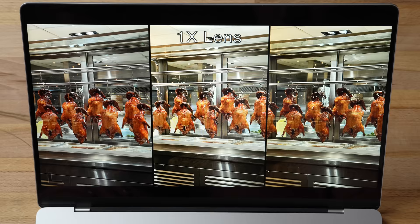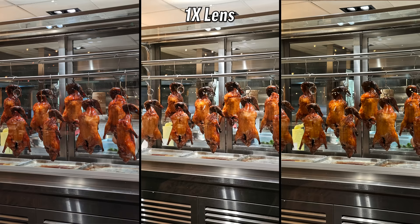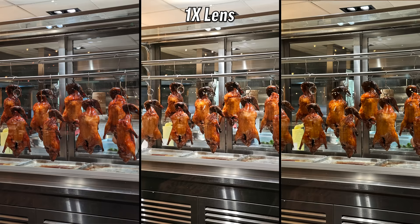Food shot — choose the one that looks the most delicious. The one on the right: that looks good, the caramel color is much better, and I like that it's a little darker. The center one's just a little too bright. That's the 14 Pro Max.